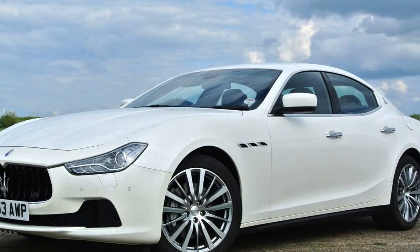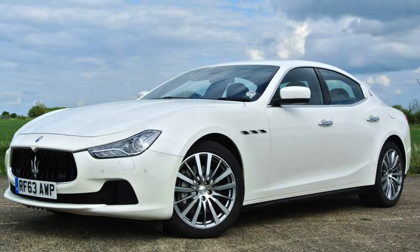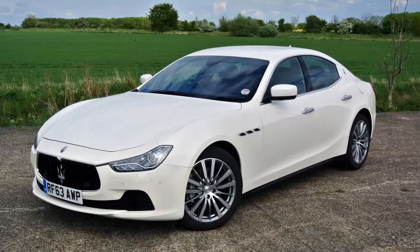2018 Maserati Ghibli Review. Let's start with the good points of the Maserati Ghibli.